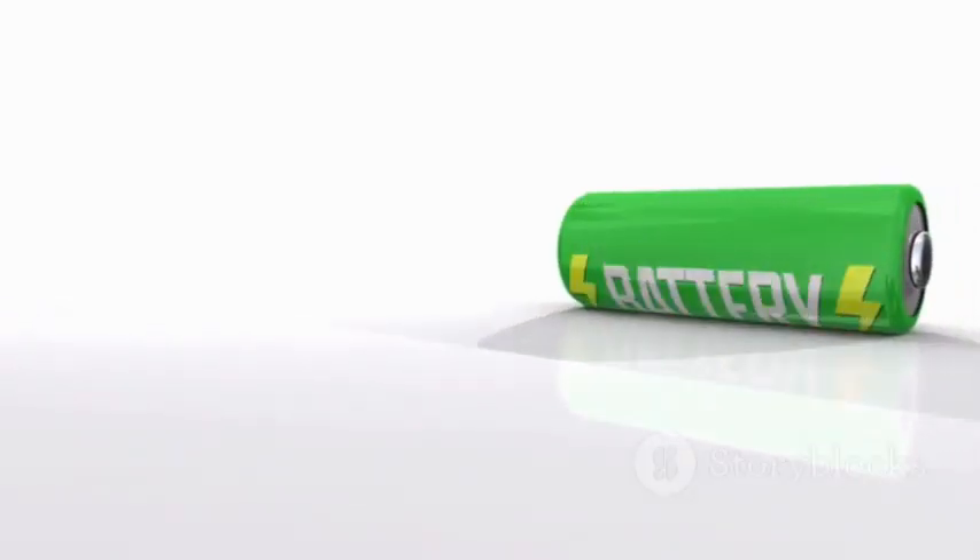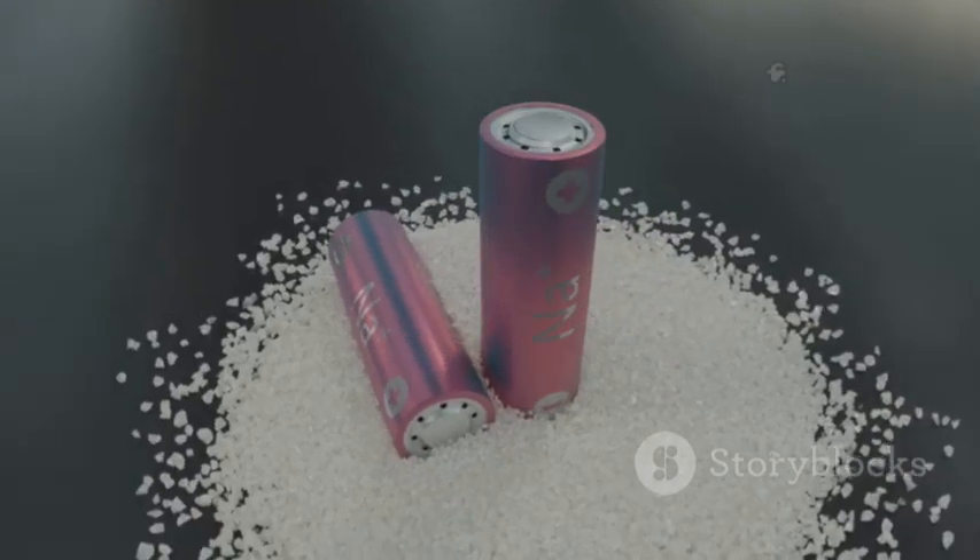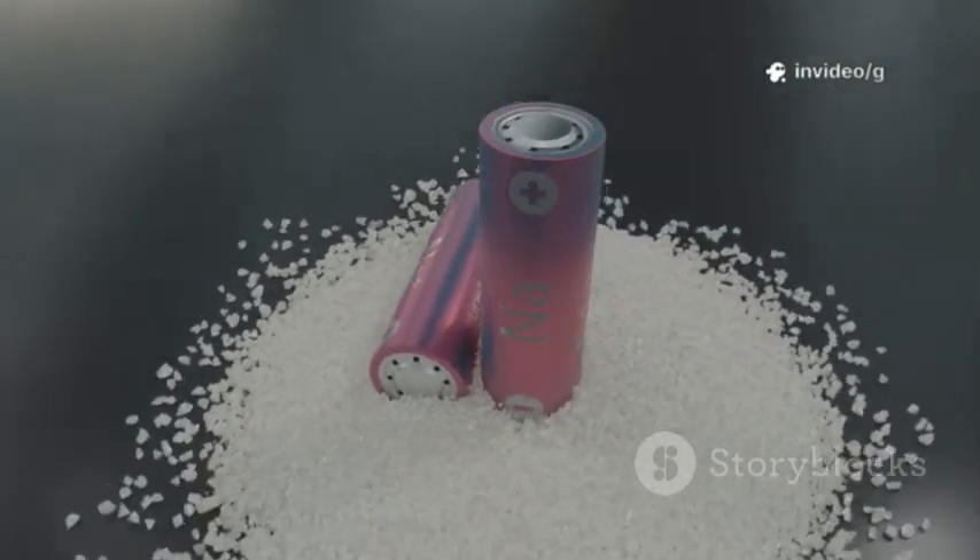Like all batteries, aluminum-ion batteries have three main parts: an anode, a cathode, and an electrolyte. The electrolyte is a special liquid or gel that allows charged particles, or ions, to move back and forth between the anode and cathode, which is how the battery stores and releases energy.